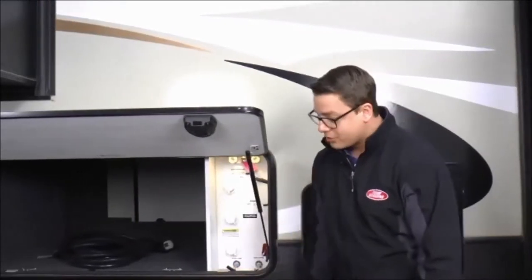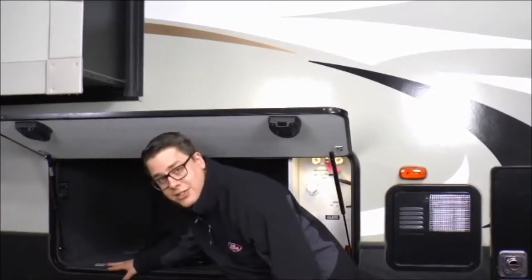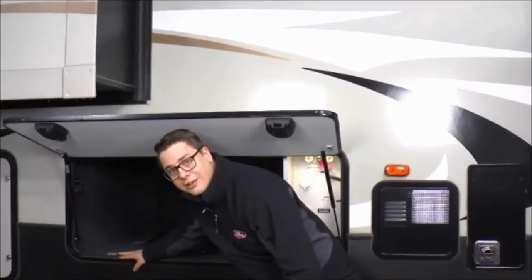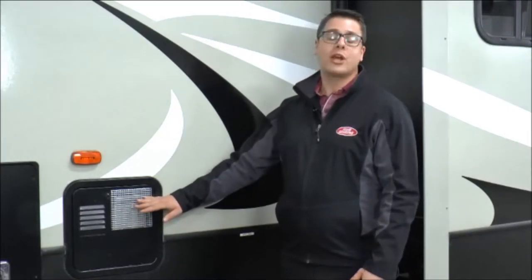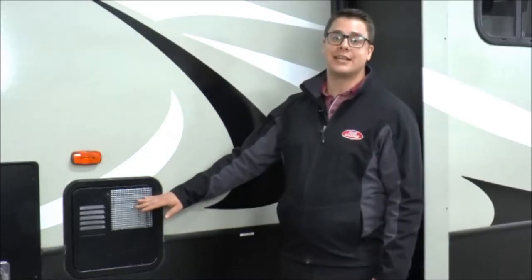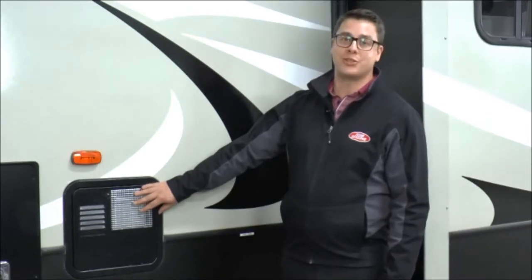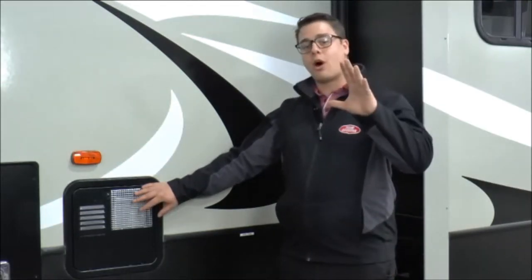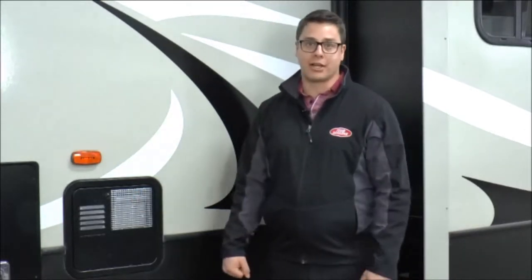Another thing I really like about this unit is that it has an auto-leveling system — a self-leveling system which takes all the hard work out of leveling. You just hit one button and it does the work for you. All Cougars come equipped with a six-gallon quick recovery gas-electric DSI water heater that recovers at a rate of 16.2 gallons an hour, giving you more hot water over the course of an hour than most 10-gallon units on the market.